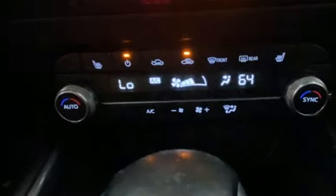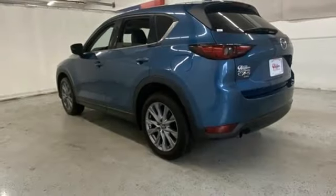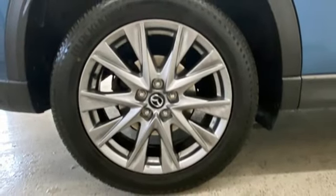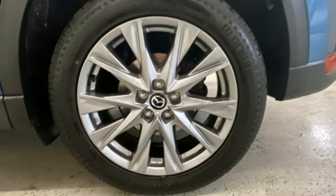Inline four-cylinder engine. Heated leather sport bucket front seats. Streaming audio. Auto-dimming rearview mirror. Dual zone climate control. Wi-Fi hotspot. External memory control. Express open sliding and tilting sunroof. Doors and push-button start proximity key. And automatic transmission.